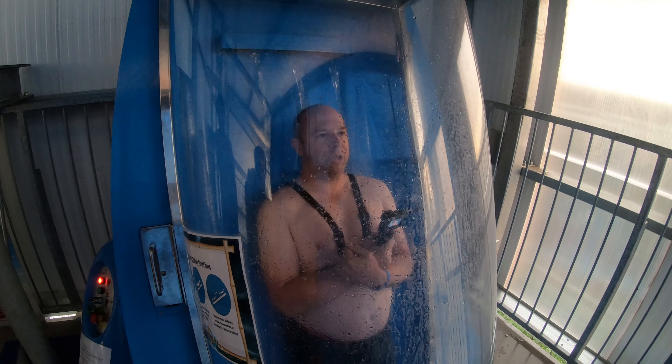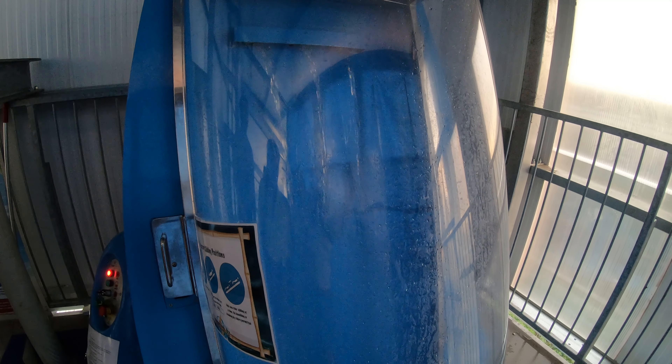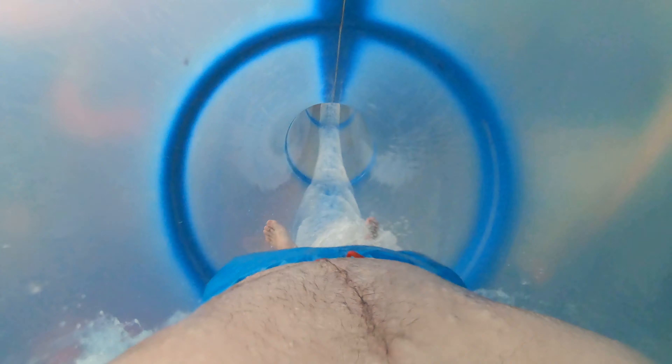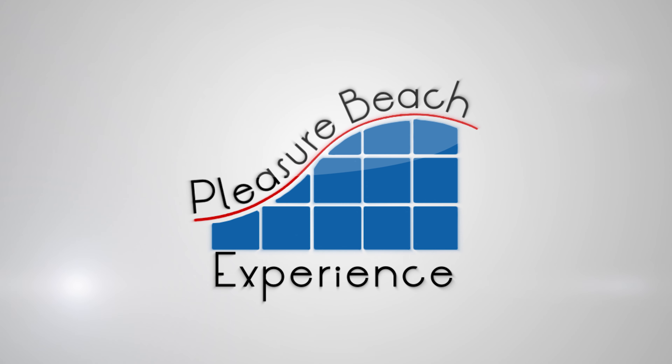You guys didn't have to go. No! No! One. No!